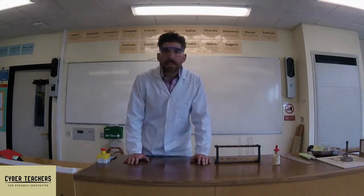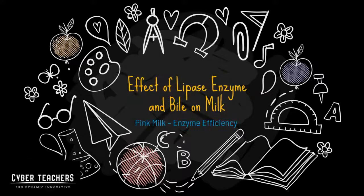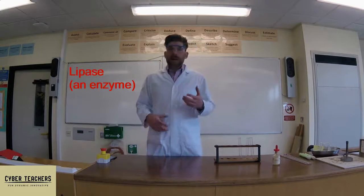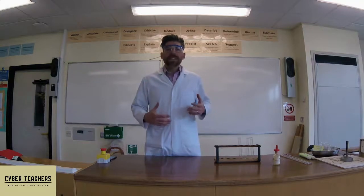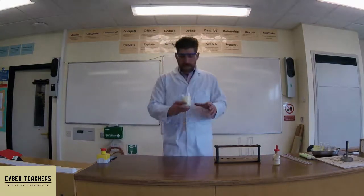Whilst we're looking at digestion, let's look at the effect of lipase and how bile helps increase the efficiency. We're going to look at a practical with lipase, an enzyme that is produced in the pancreas and in the small intestine. This will be the first time that any food you've eaten will have encountered lipase. Lipase digests lipids, and a source of lipid we're going to use today is milk — and here's the milk we're going to use.